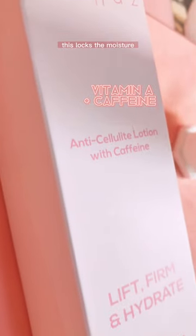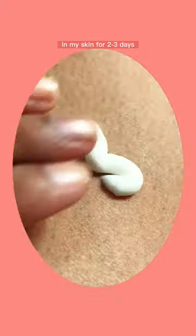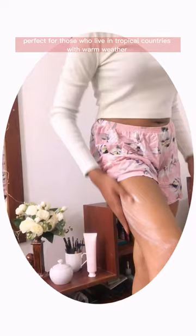This contains Vitamin A and caffeine. It locks the moisture in my skin for 2-3 days. The texture of the lotion is creamy and lightweight, perfect for those who live in tropical countries with warm weather.